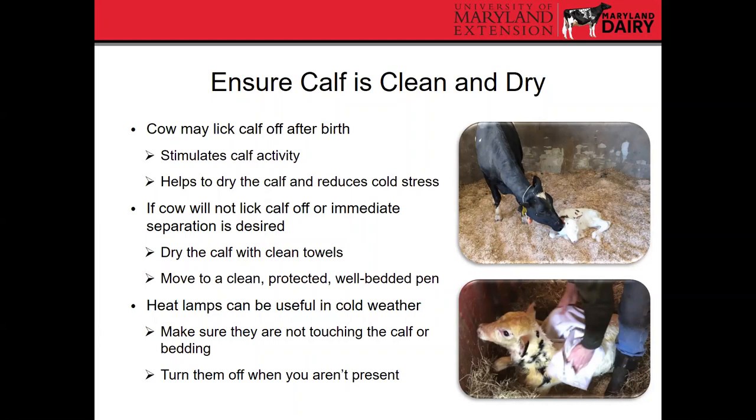We also want to make sure the calf is dry within the first 24 hours. The cow might lick the calf off after birth — most cows will do this, which helps stimulate calf activity and dries the calf to reduce cold stress. Calves go from inside the cow at about 100–101°F to outside, even on a warm day. If the cow won't lick the calf off, or if you desire immediate separation, dry the calf with clean towels and move it to a clean, protected, well-bedded pen — not a drafty, cold, windy environment. During cold weather, heat lamps or supplemental heat can be useful, but use them under close supervision so they're not touching bedding or the calf, as that presents a fire hazard.